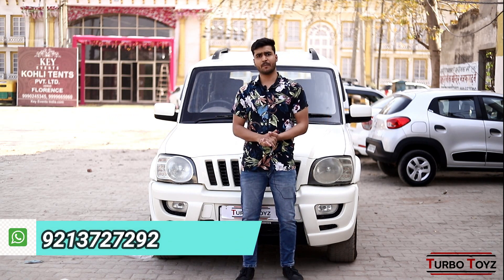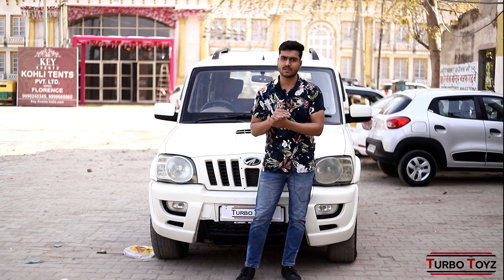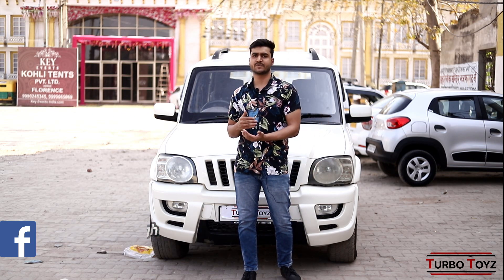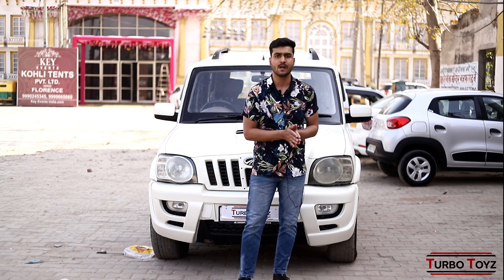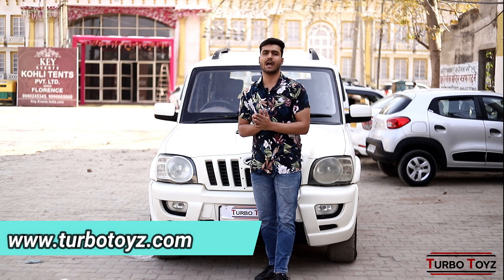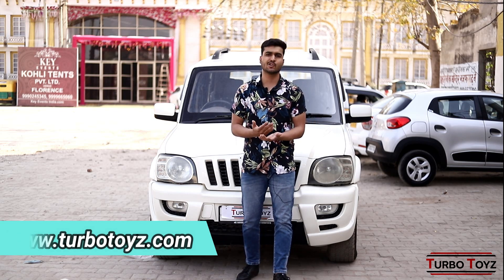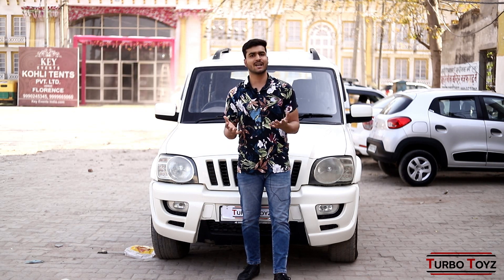Also check our social media handles and website in the description. You can go through our social media and see all the details. Our website is www.turbotoys.com. You can also visit for all queries about your car. The deal we give you is a transparent deal.